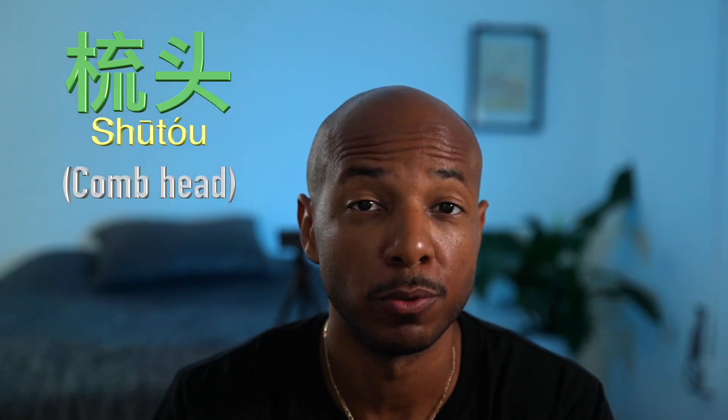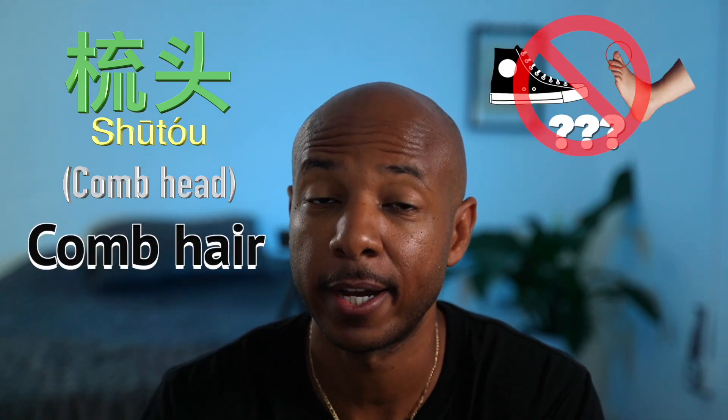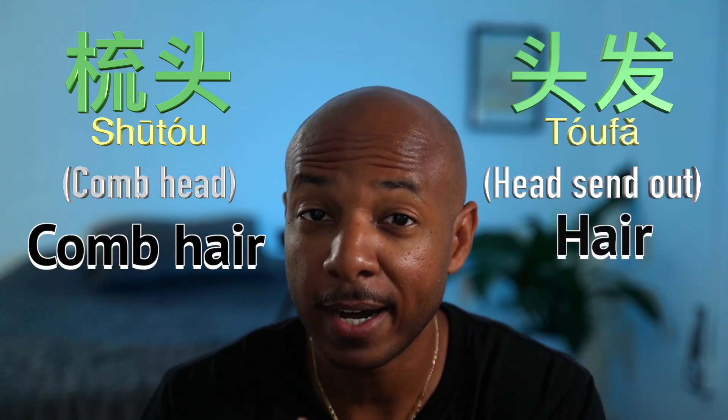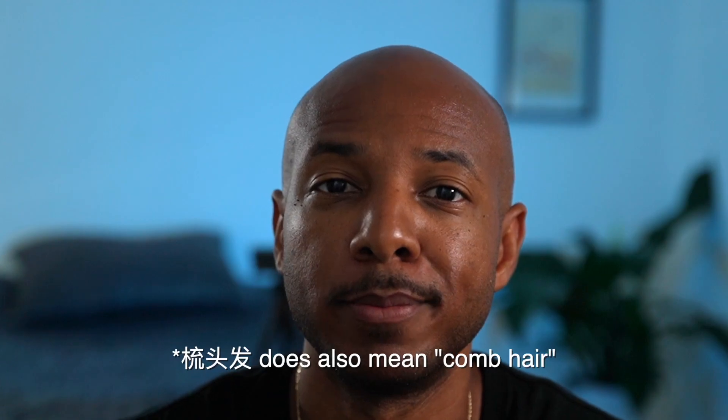梳头 — 梳 is comb, 头 is head — 梳头 means to comb your hair. But 头发 is hair. So shouldn't it be 梳头发? It's not. It's 梳头.